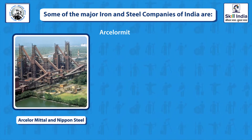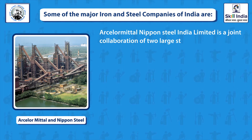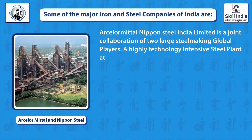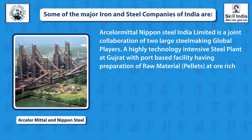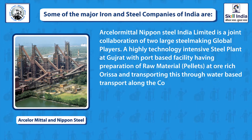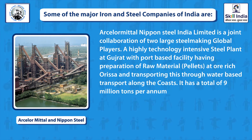AM-NS, ArcelorMittal Nippon Steel India Limited, is a joint collaboration of two large global steel-making players. It is a high-technology intensive steel plant in Gujarat, with base facilities including preparation of raw material pellets in Odisha and transport through water-based coastal shipping. It has a total capacity of 9 million tons per annum.